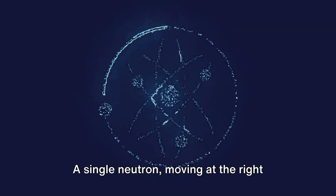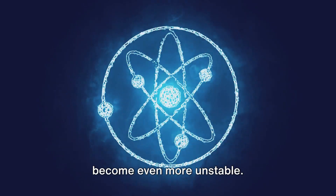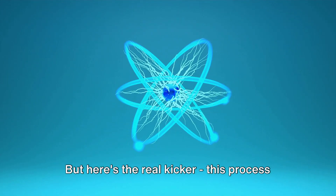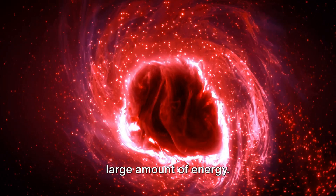A single neutron moving at the right speed can collide with the nucleus, causing it to absorb the neutron and become even more unstable. The nucleus then splits, or undergoes fission, into two smaller nuclei. But here's the real kicker: this process isn't just a neat atomic trick — it's a powerhouse. When the nucleus splits, it releases a large amount of energy.